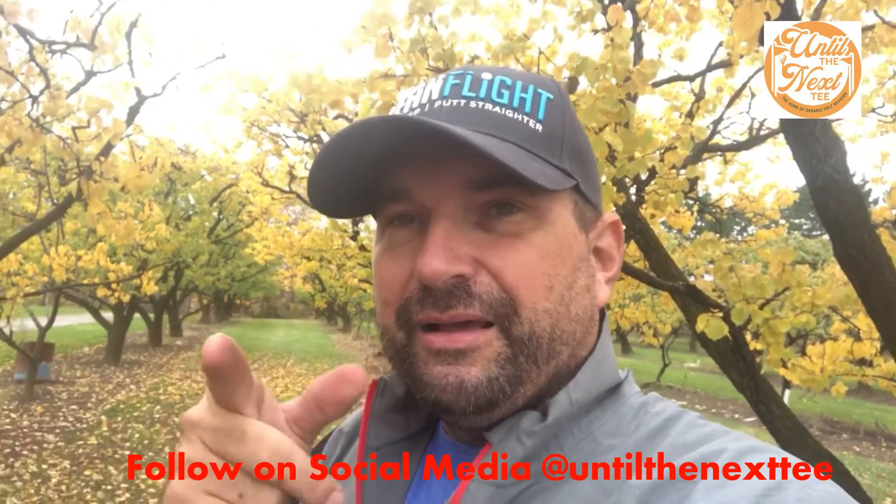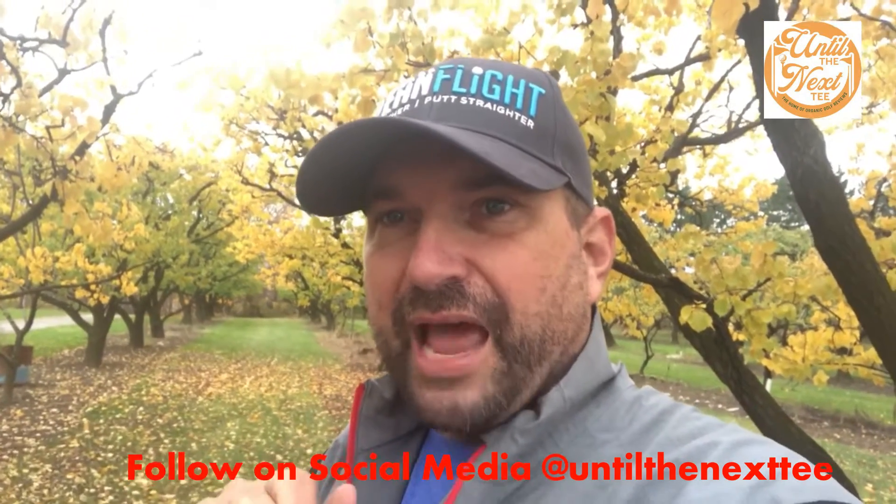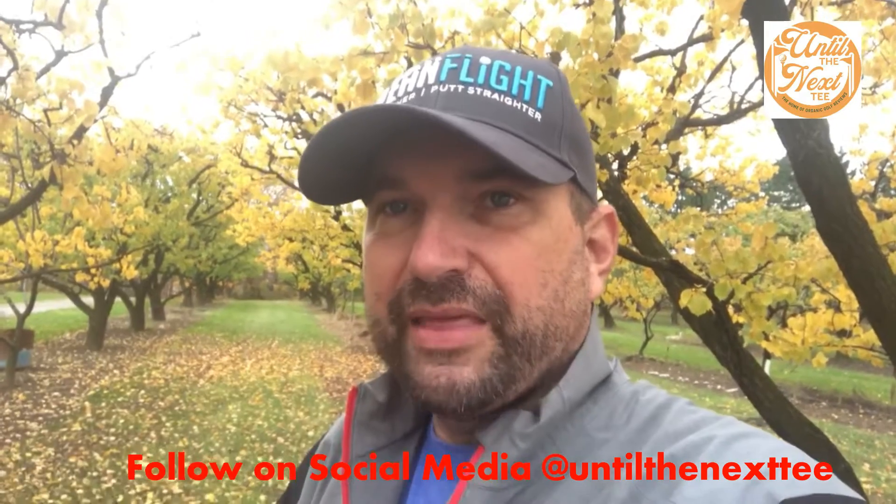Food for thought, that's all that. Signing off from Niagara, Ontario is Alex, and we'll see you on the next tee.